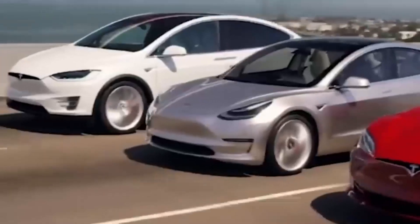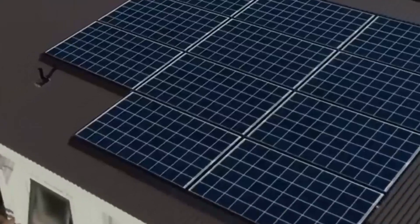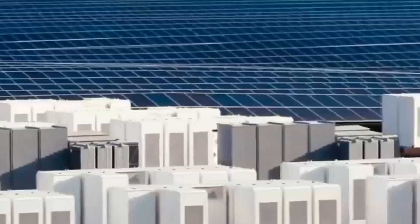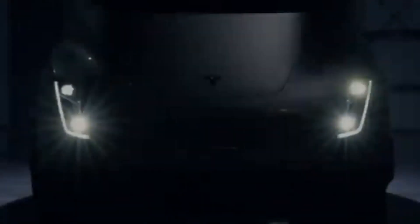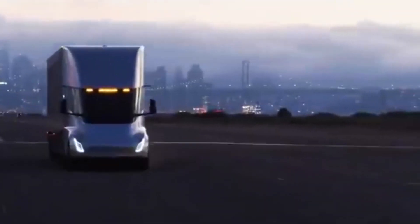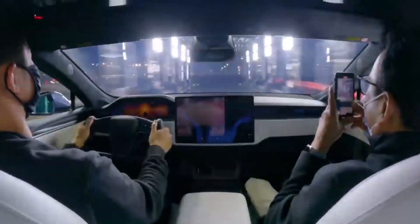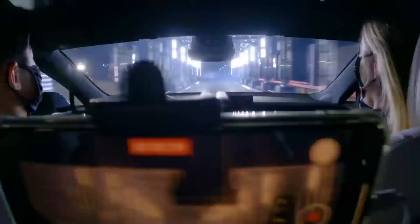Another change for this year is the removal of the performance trim and its replacement with the extremely powerful Plaid model. The 2022 Model X Plaid will cost $118,490, but for that extra price you will get a tri-motor setup that produces a mind-boggling 1020 horsepower. Because of this, the Model X Plaid can go from 0 to 60 miles per hour in 2.5 seconds and cover the quarter-mile in 9.9 seconds, all while carrying more weight. The long-range is no lightweight either, with 670 horsepower and the ability to accelerate from 0 to 60 miles per hour in 3.8 seconds.